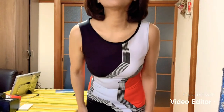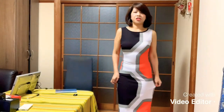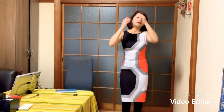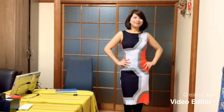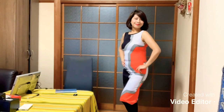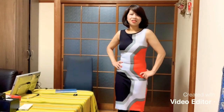Let me show it up close. I've gained a bit of weight but it's okay — it's a stretch, it's stretchable. Made with nice detail. I love this dress.